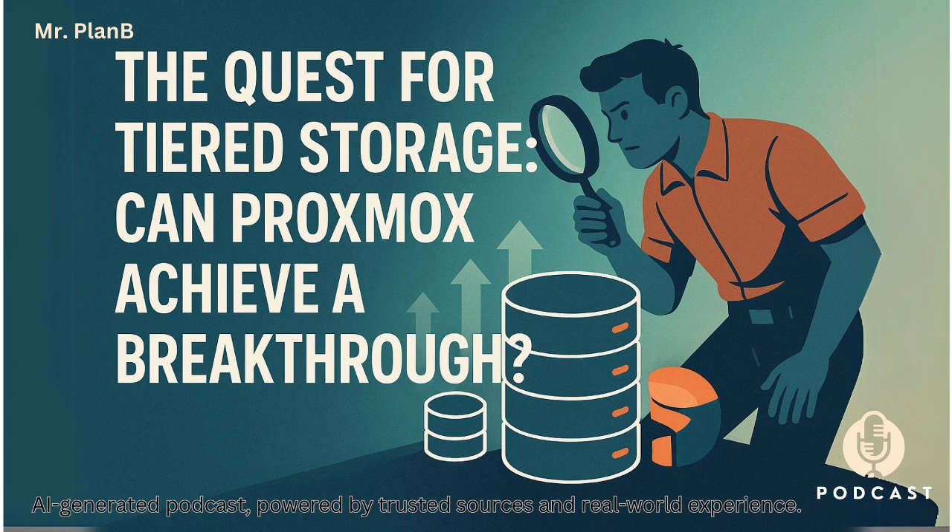Given these challenges, what kinds of creative workarounds has the Proxmox community come up with? The most basic approach is just manual segregation — you, the user, consciously decide: my VM disks go on the fast SSD pool, my media library goes on the big HDD pool. Simple, requires no special software, but it's all manual. You have to actively place things and maybe move them later if needed. No automation.